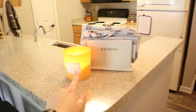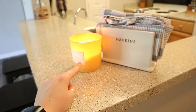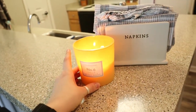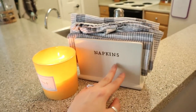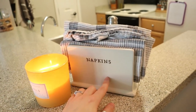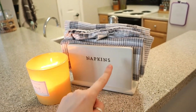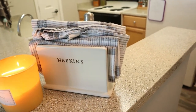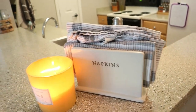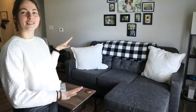We have this little candle that I got at Aldi — don't sleep on Aldi candles, they're so nice and relatively inexpensive. This little napkin holder we got as a wedding present, and it looks like it's from the Magnolia collection at Target. I really like having these when guests come over so we can hand them a nice cloth napkin.